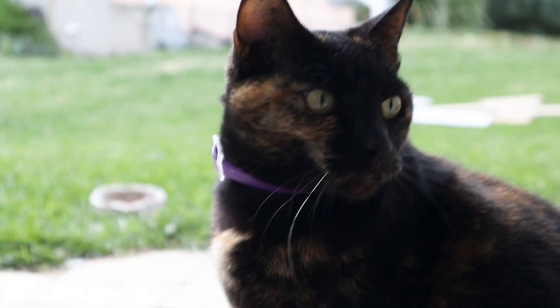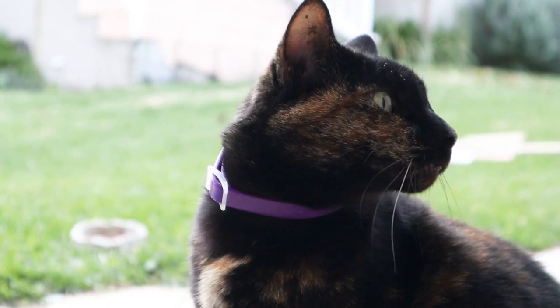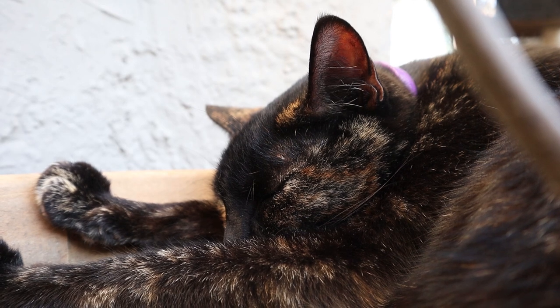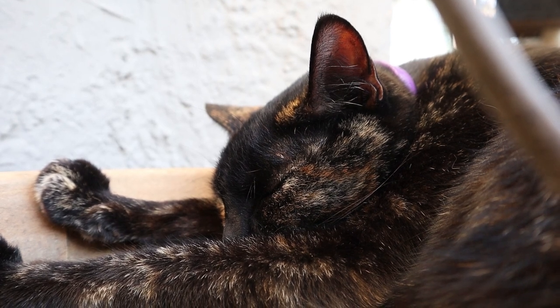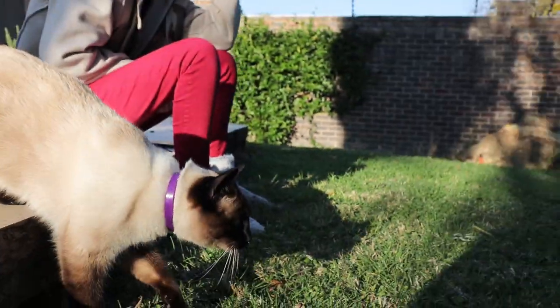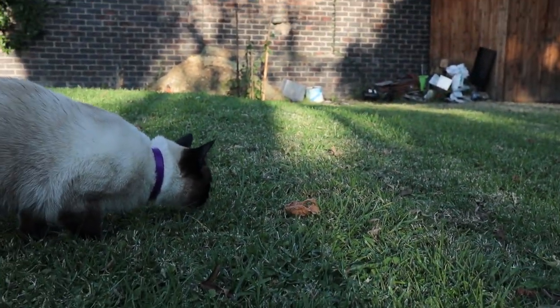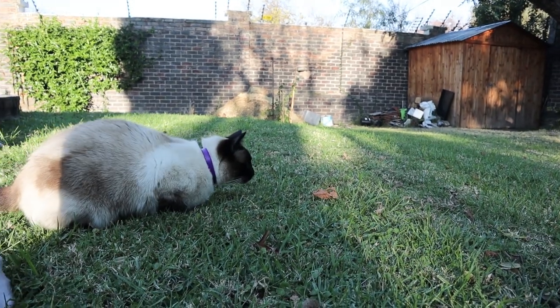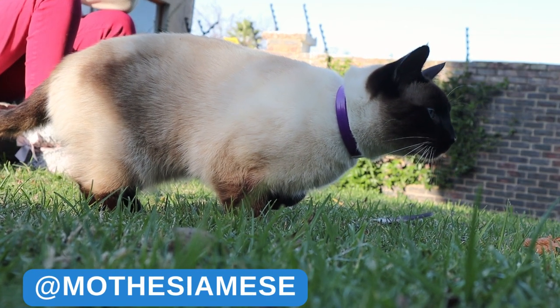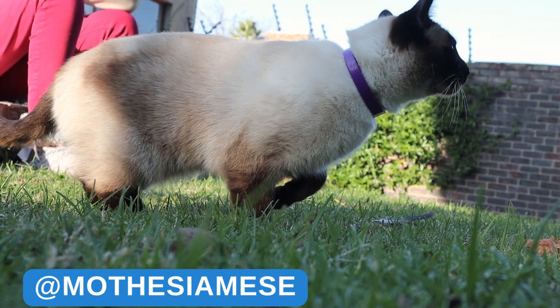So after consulting our vet and first having Momo put on a morphine dose, she recommended that we get a calming collar for him and see how he does on it, and hope that it will basically take care of the FIC before the actual symptoms start, so to say, to avoid it actually flaring up.